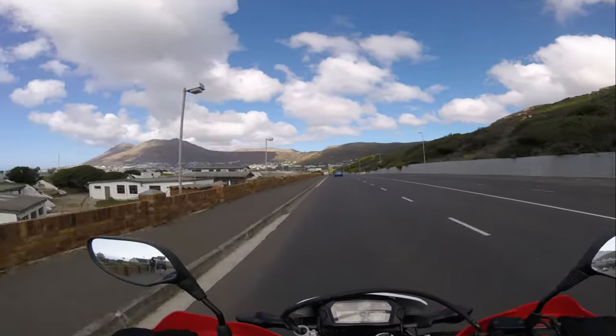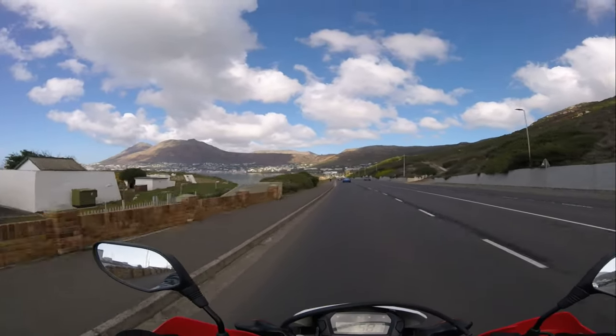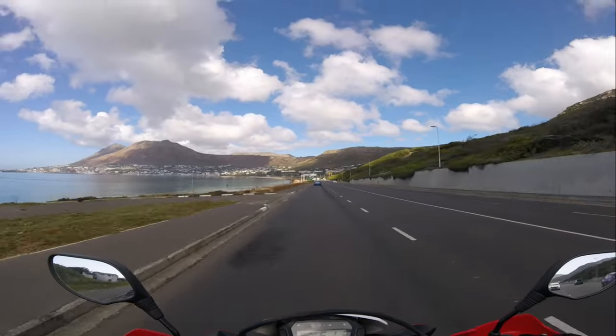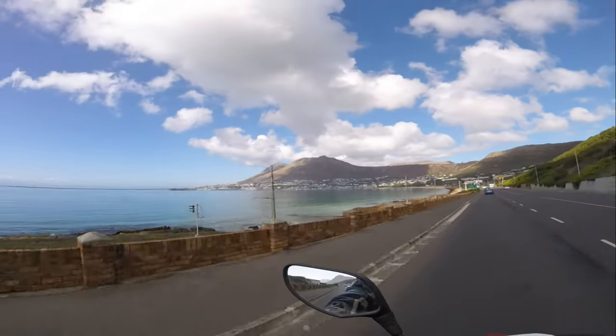The next town on the route is Simonstown, which is one of South Africa's oldest towns. It's steeped in history and culture. It's located on the shores of False Bay and is not only home to the South African Navy but also boasts stunning views and rich heritage.